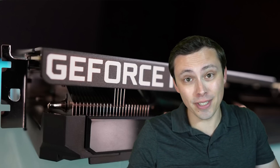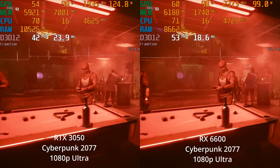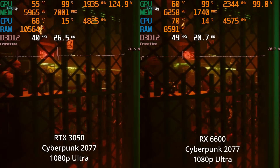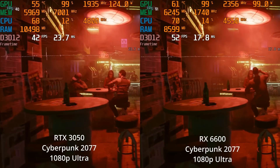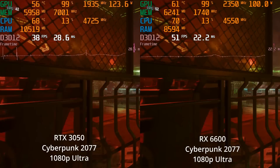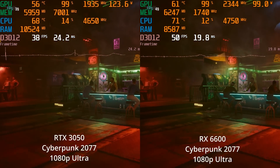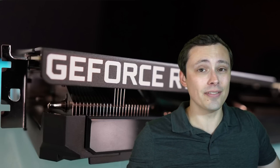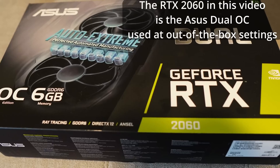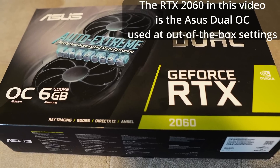In a recent video recommending which GPU to buy for entry-level 1080p, I was looking at the RTX 3050 versus the RX 6600, and I said the RX 6600 from AMD is definitely the way to go unless you need NVIDIA. But if you need NVIDIA, what about the RTX 2060 - does it offer better performance for less money even if you're buying it new? So I actually decided to put my money where my mouth is and went and bought myself an RTX 2060.